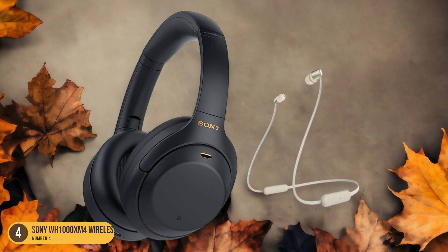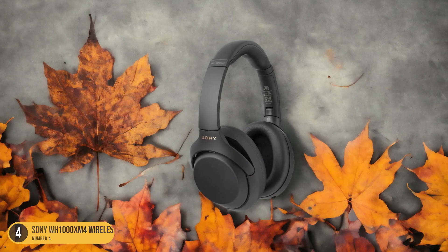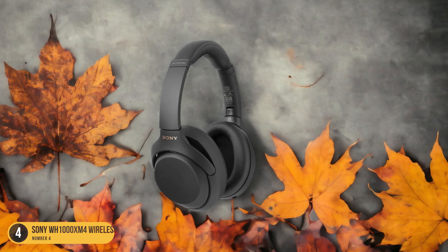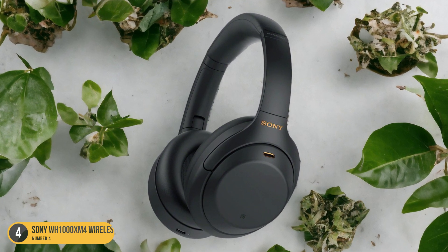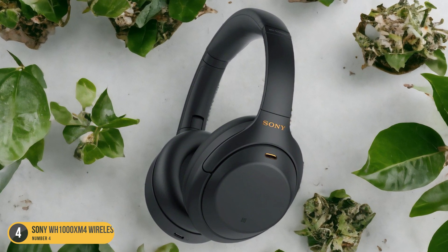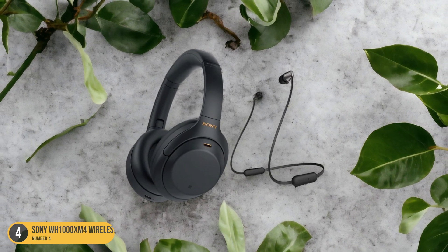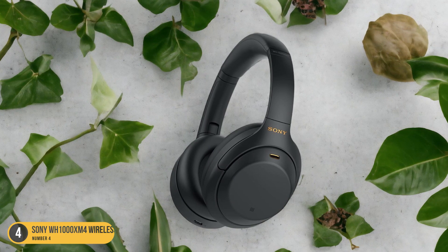What sets these headphones apart is their ability to adapt the noise cancellation levels based on your surroundings, thanks to advanced built-in sensors. This feature ensures that you always have the perfect level of isolation without missing important announcements or conversations around you. Additionally, the Sony WH-1000XM4 Wireless Headphones offer customizable settings through the companion app, allowing you to tailor the noise isolation to your preferences.